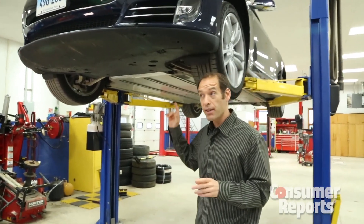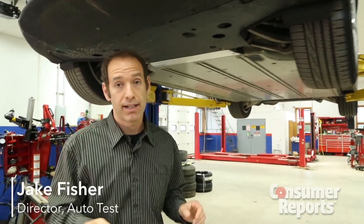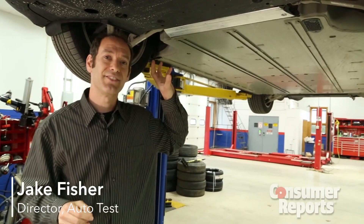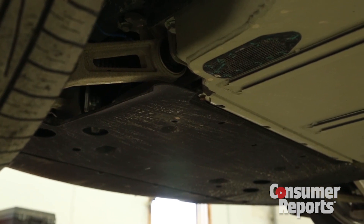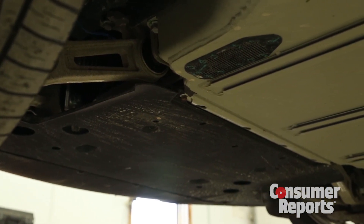Tesla has been installing shielding to protect the battery pack on the Tesla Model S, to protect against impact that could cause a fire. According to NHTSA investigations, the fires were actually caused by debris hitting the leading edge of the battery, not the bottom.